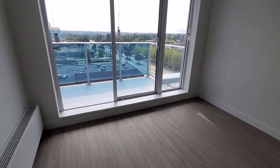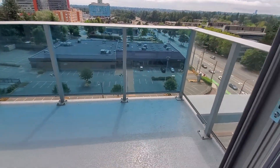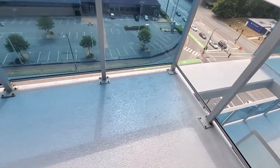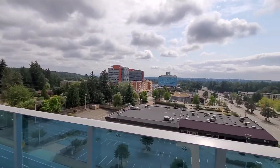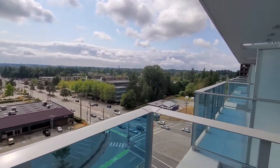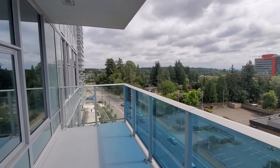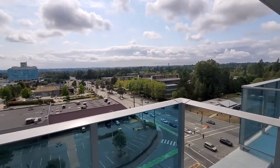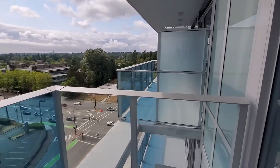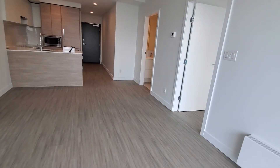Over here we have a view from the balcony — we are on the ninth floor of the building. This plaza is going to have a Save-On-Foods within the same building on the commercial floor. The unit comes with one storage space and one parking space.